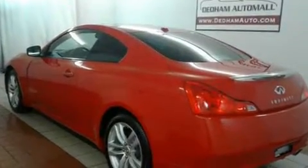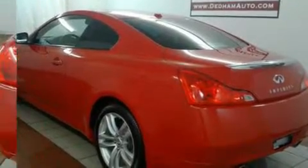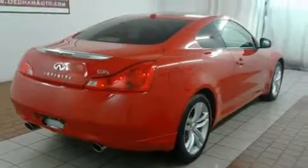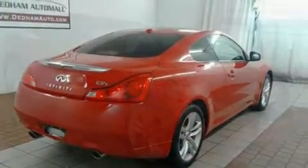Discerning drivers will appreciate the 2010 Infiniti G37X. This two-door, four-passenger coupe still has less than 90,000 miles. Infiniti made sure to keep road handling and sportiness at the top of its priority list.